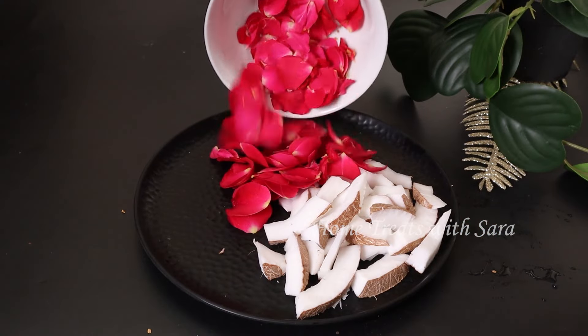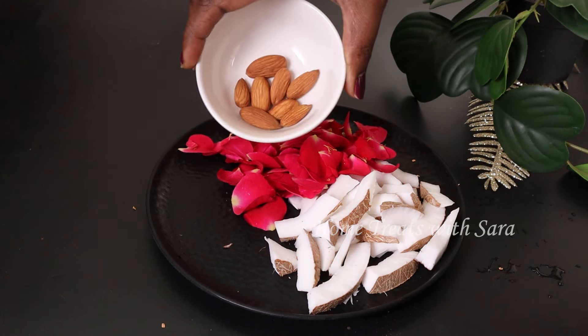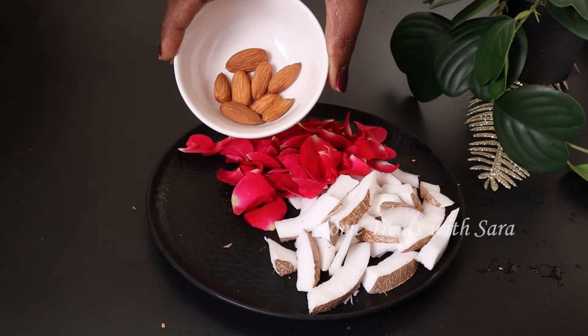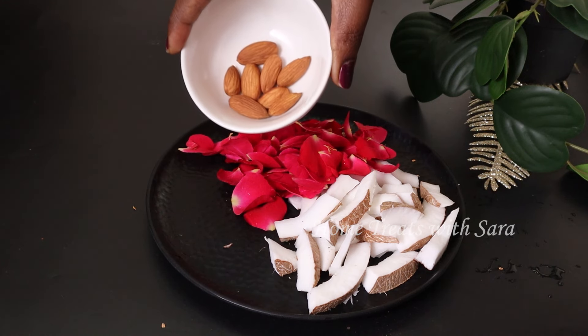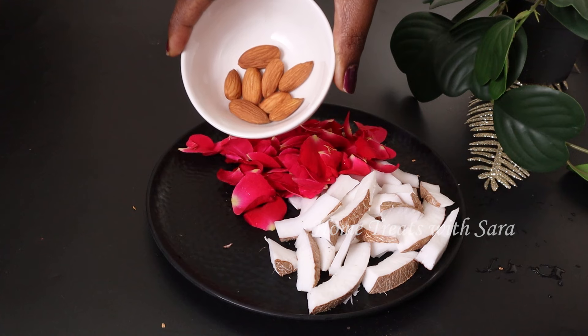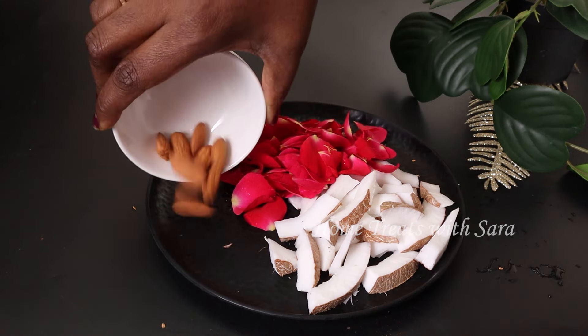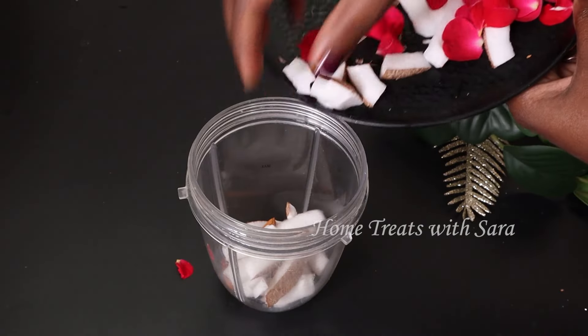Next, add in a few almonds. Loaded with goodness, almonds can do wonders for your hair — they play an extremely important role in hair care, particularly in preventing hair fall and the regrowth of new hair. You can add around 8 to 10 almonds. Now add all of this to the mixer jar.